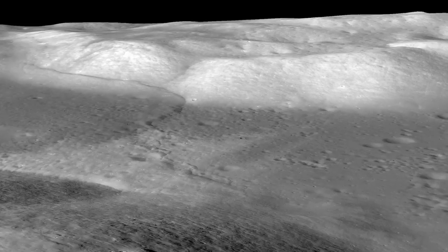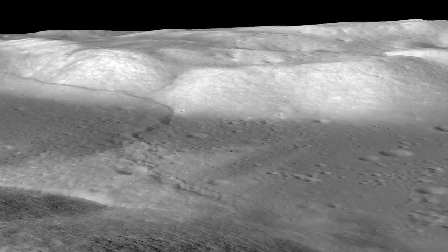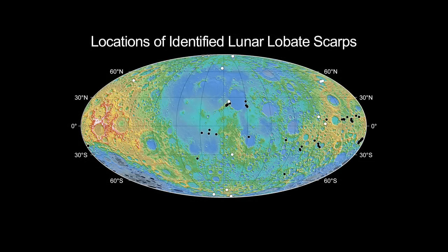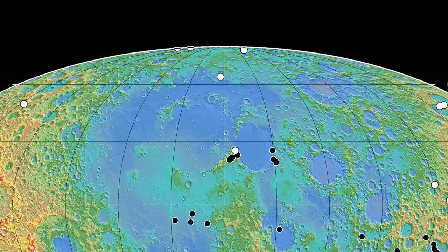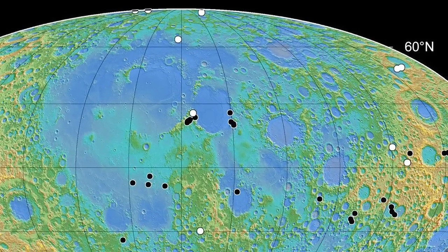We know the moon is shrinking by looking at the lobate scarps in detail. They actually reflect the crustal materials of the moon being pushed together, breaking, and being thrust over one another. So that indicates that something has been causing the moon to actually contract or shrink. Finding that the lobate scarps are globally distributed indicates that contraction of the lunar surface is happening on a global scale, and this is critical knowledge to understand the geologic history of the moon.